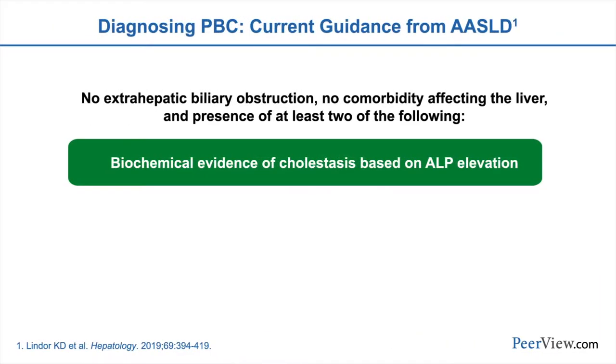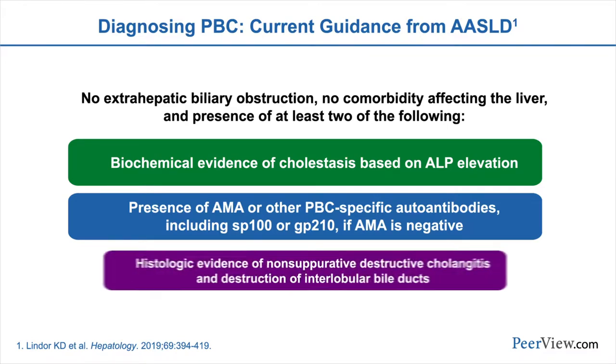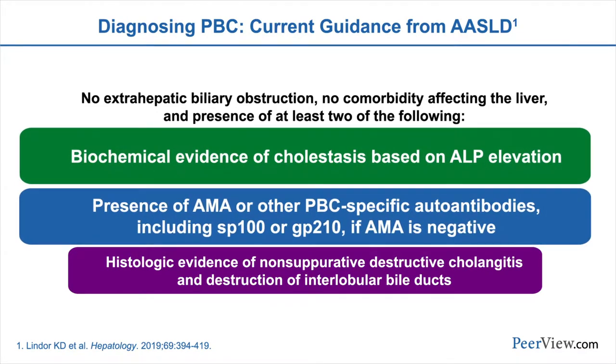Making the diagnosis of PBC is relatively straightforward, and there are three major criteria we look for. The first is evidence of biochemical cholestasis — that is, an elevation of the alkaline phosphatase. The second criteria is the presence of the antimitochondrial antibody, or potentially PBC-specific autoantibodies including SP100 or GP210, which are particularly important in patients that are AMA-negative, comprising about 20% of PBC patients. The third criteria is histologic evidence on liver biopsy of non-suppurative destructive cholangitis with destruction of interlobular bile ducts. To make the diagnosis of PBC, we need two of these three criteria. Only about 10% of patients won't meet the first two criteria and therefore require a liver biopsy.